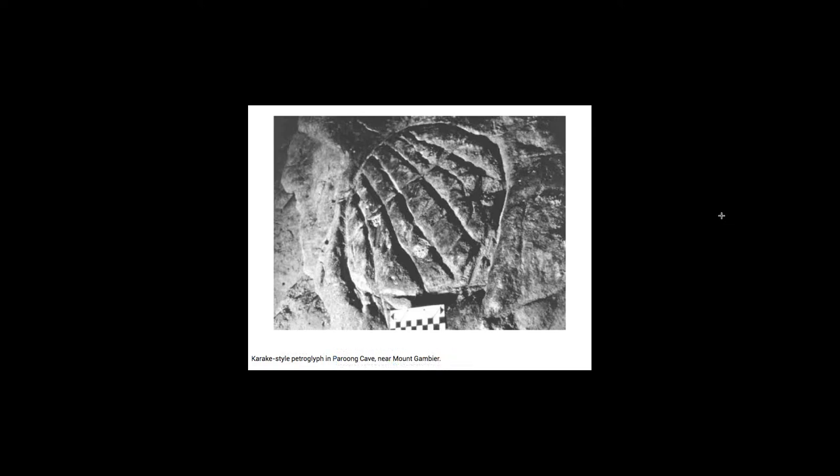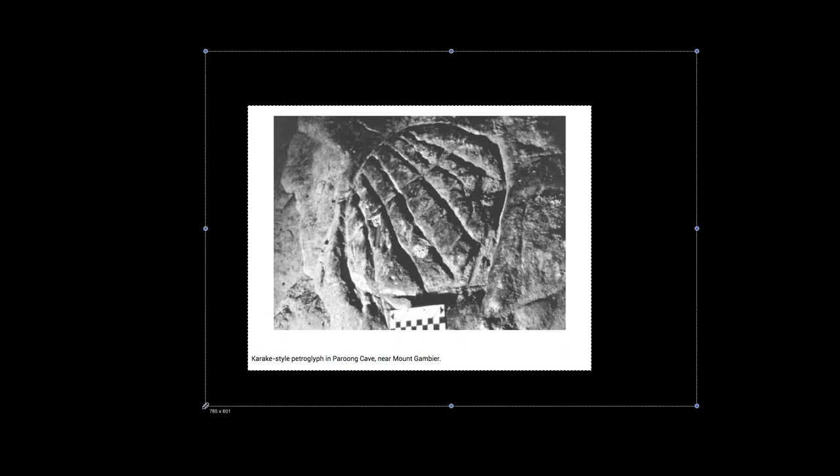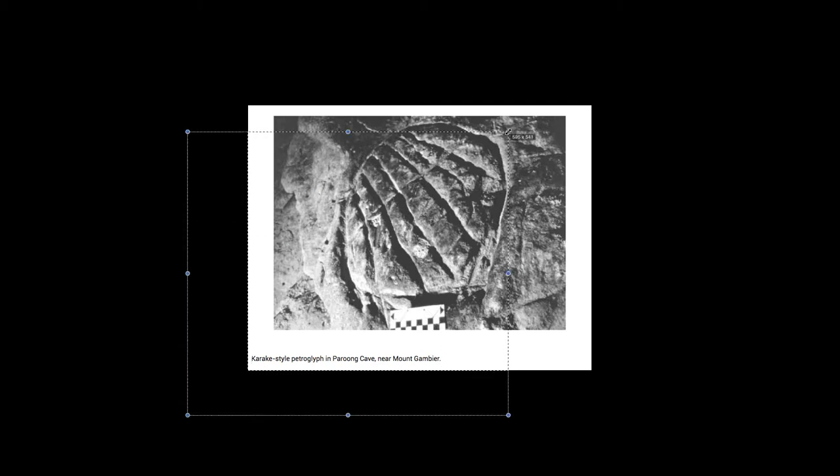A dozen or a couple dozen caves at least have these markings. One of the suspicious aspects is the extent of it — one of these caves has thousands of square meters covered in these markings, which is a little much, potentially. Then again, maybe not — if you were really bored and alive for 80 years as a primitive bushman, you might just do stuff like that. Just kind of resembling pattern soup to my eye.